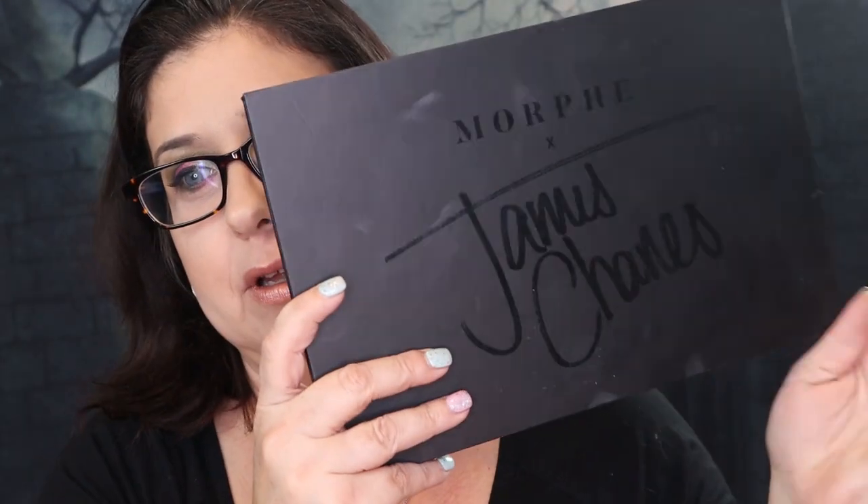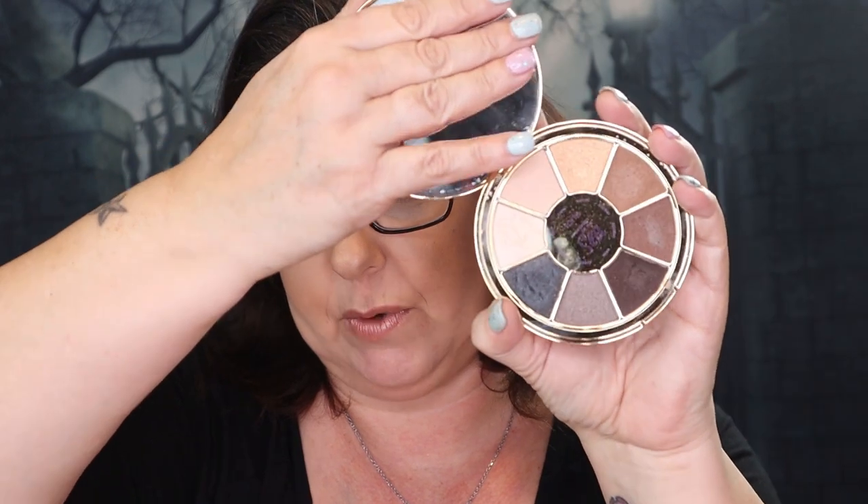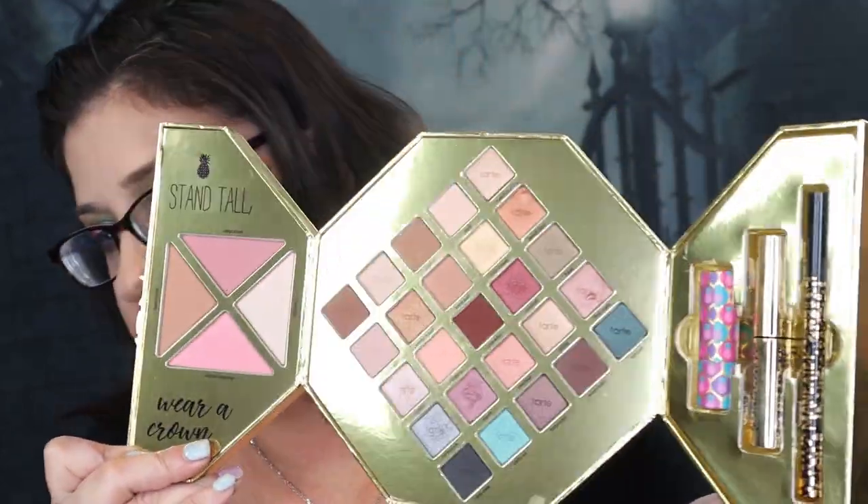And then we have the James Charles palette. I ranted and raved about this palette all last year and I did use so much of it - it is still a very good palette. I may not like him as much as I used to, but I still love the palette. And then I have a couple little Tarte ones - this is Under the Sea, and then I have the Rainforest of the Sea. And then we get to another Tarte that I bought pretty much as a collector's piece - it has eyeshadows, blushes, you name it. This pretty much just sits on my desk for looks.